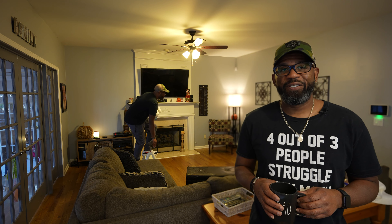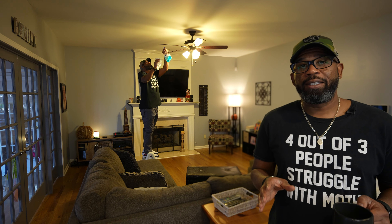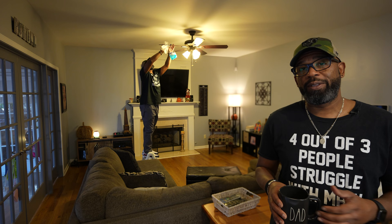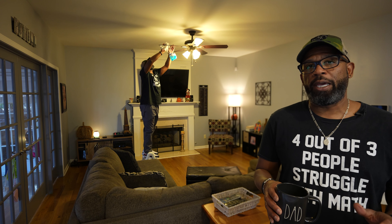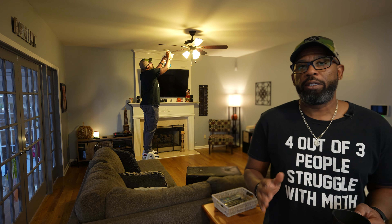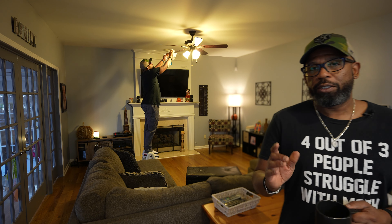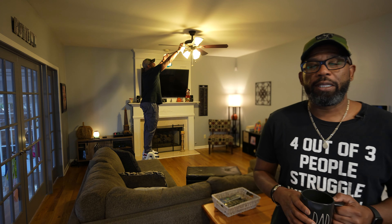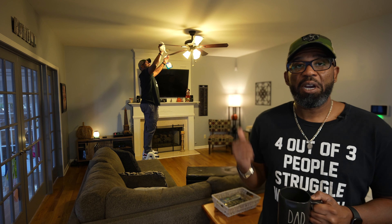No room is really clean until the ceiling fan is also clean. It's one of the easiest things to forget, and if you wait until you can see that the fan is dirty, you've waited too long and you're going to have a bit of a mess on your hands. This is something much easier to do when done regularly, so the next time you're cleaning up a room, don't forget to clean the ceiling fan.